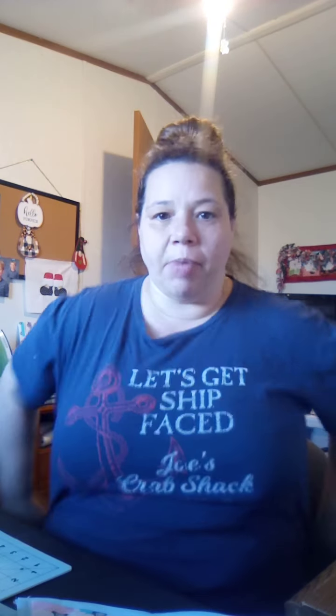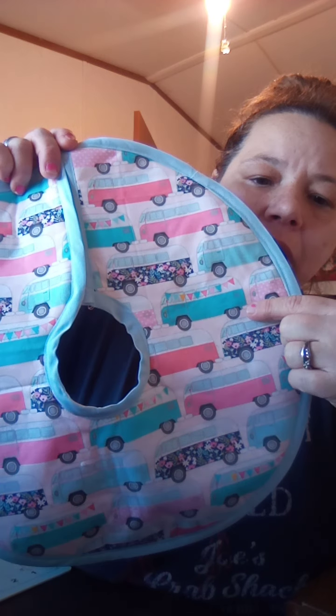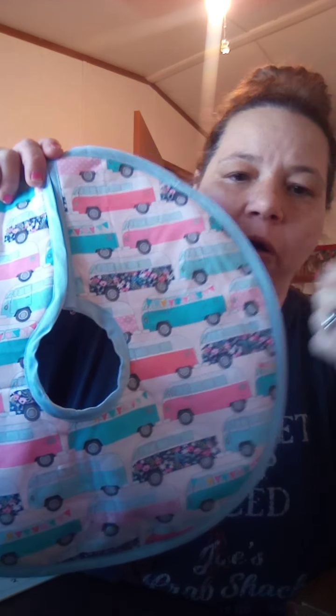Hi everyone, I wanted to come on and post a quick video. I had a request to show the Christmas tree skirt that I did for my Christmas tree here in my sewing room. I wanted to show you real quick, here it is. I wanted something different.